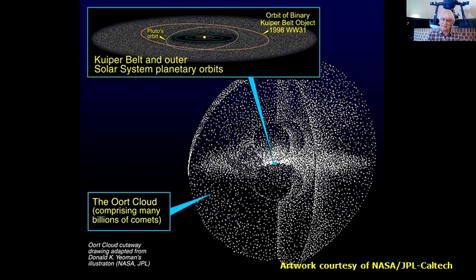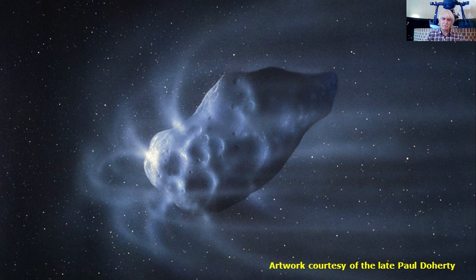Now, when a comet is a long, long way from the Sun, in the bitterly cold outer reaches of space, it looks a bit like this. This is a typical comet nucleus. It's made largely of water ice, mixed with some exotic ices, and mixed with many grains of dust. And this cosmic ice ball, dust ball, dirty snowball — call it what you will — is generally irregular in shape, as you can see there.